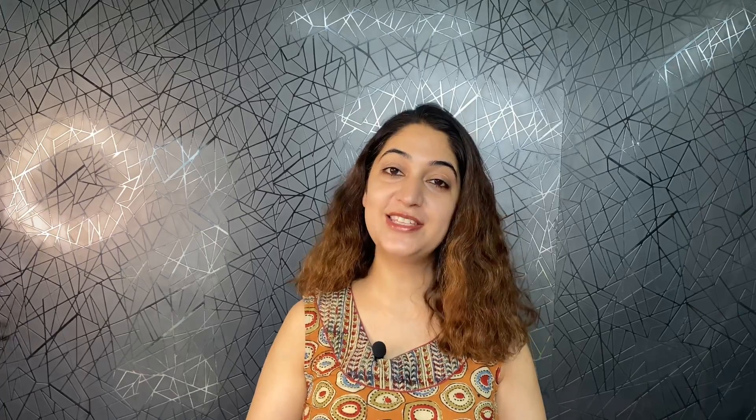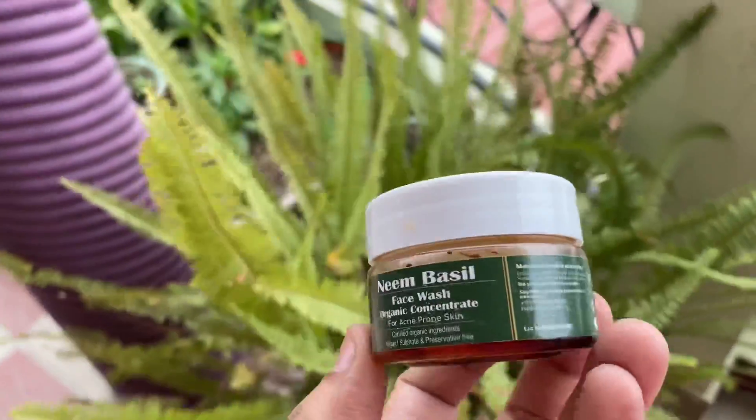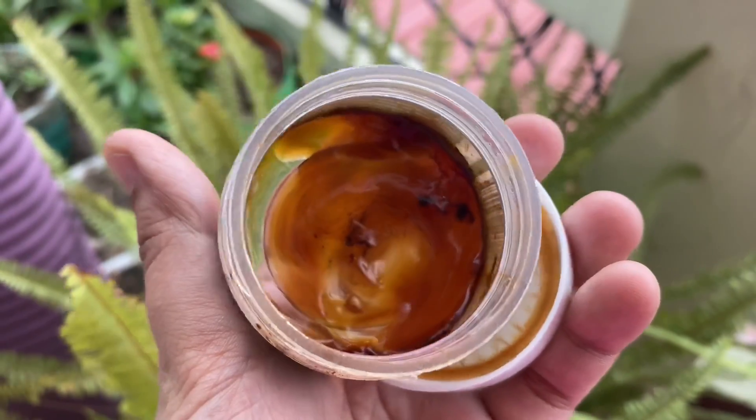The second product is Rustic Art Neem and Basil face wash. It is an organic face wash and I suggested it on FitTuber in our video. This product reduces acne and helps you to improve your skin texture. I have used it for the last month and it is almost finished. I have combination skin and I think for combination skin, oily skin, or acne prone skin this face wash is very good. It is not for extremely dry skin.